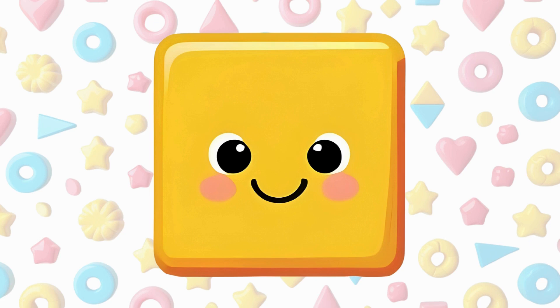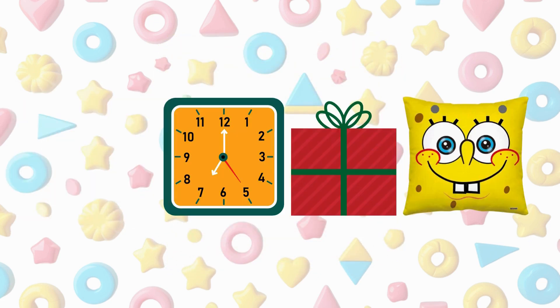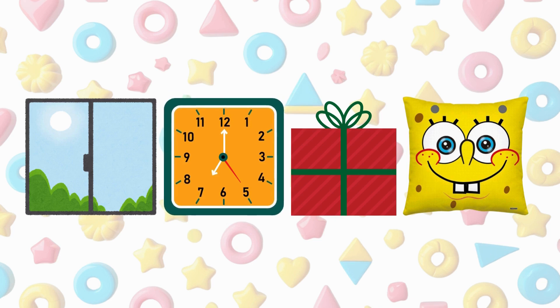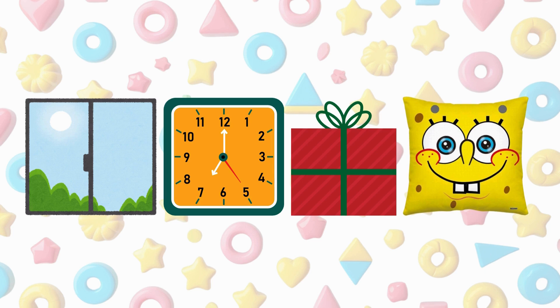A square has four sides and four corners. All sides are the same length. A window is a square, a clock is a square, a gift box is a square, a cushion is a square.